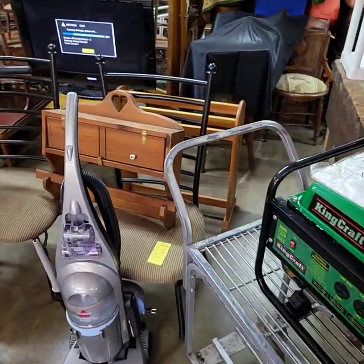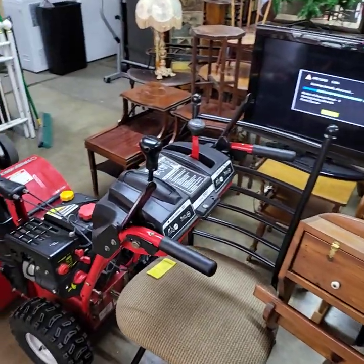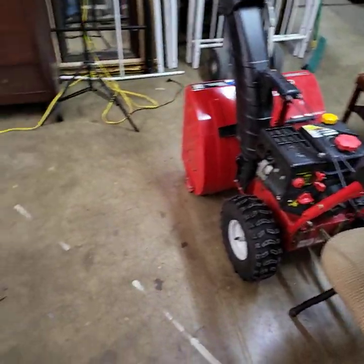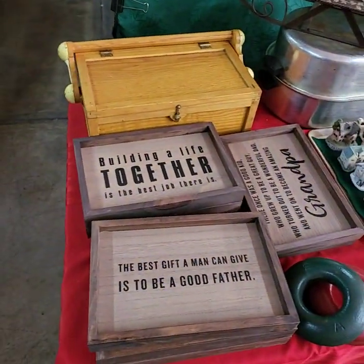Good morning, ladies and gentlemen. Today is Thursday, November 18th. We're getting ready for our YouTube live auction this afternoon starting at three o'clock. I'm going to run through and give you a quick video preview of all of the goodies we're going to have out for bid this afternoon into the evening tonight.